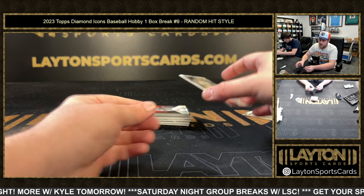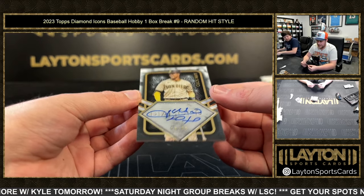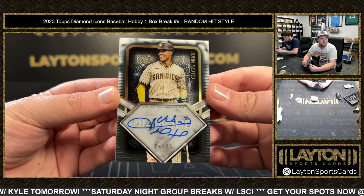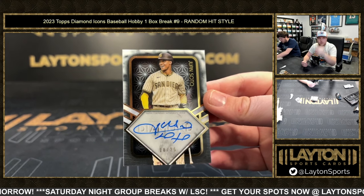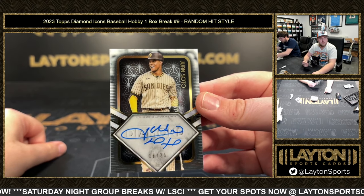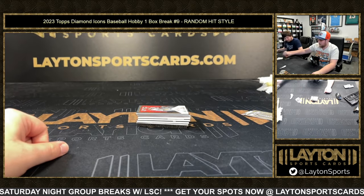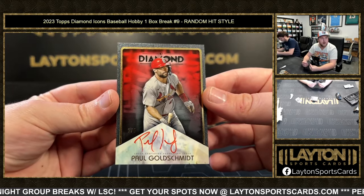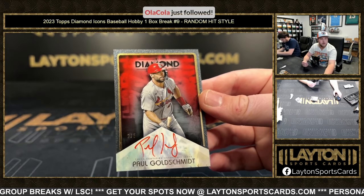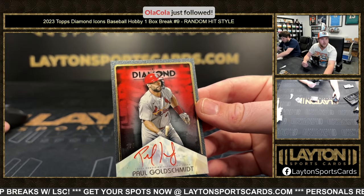We've got a nice one here — it's going to be a Juan Soto, number 18 of 25 on the Diamond Auto. We've got a Paul Goldschmidt, 2 of 5 on the red ink auto. Congrats on that one — red ink auto of Goldie.